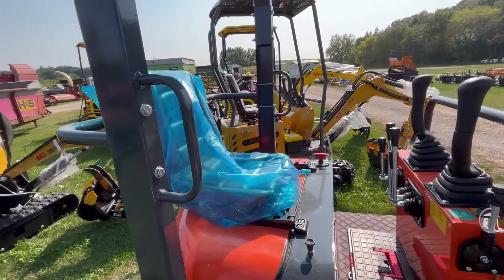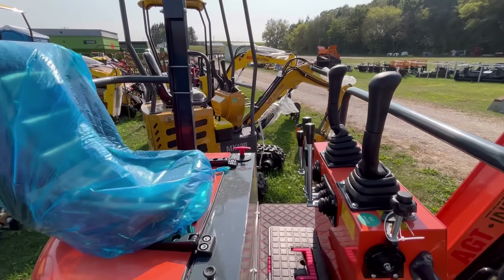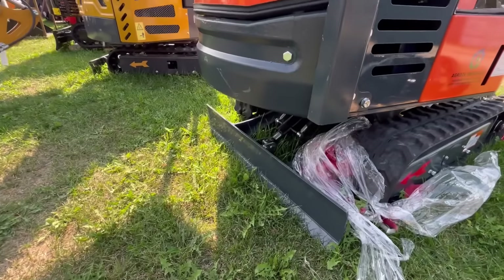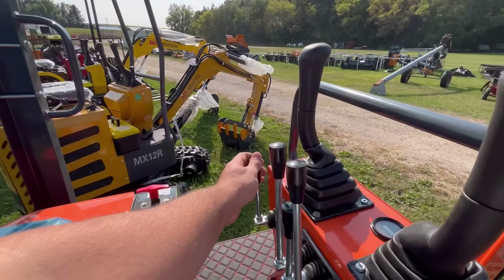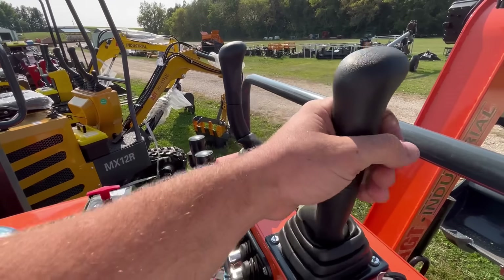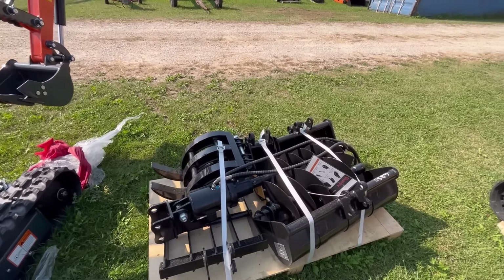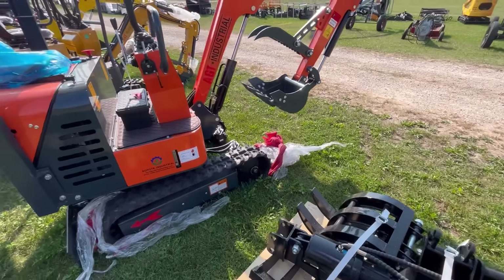We got some of the yellow flavor — the yellow is maybe supposed to be a Cat, and this orange one is very obviously supposed to look like a Kubota. This must be gas too, it's got a choke. A little bit wider — I could fit in this one. The seat's tiny. This is your travel control, it does have a little tiny blade. I've seen lawnmowers with bigger blades.